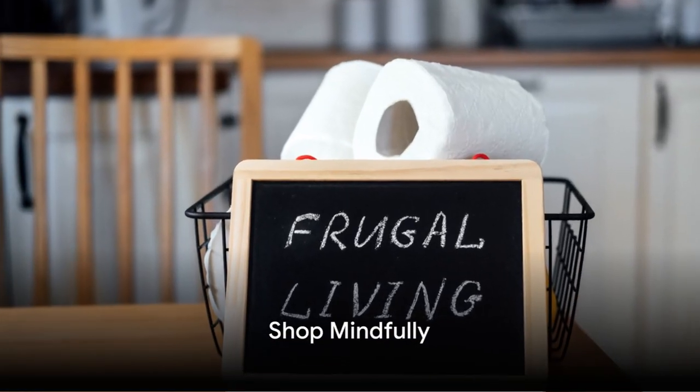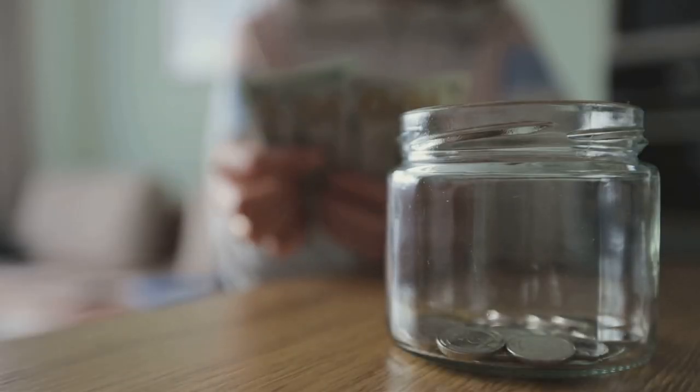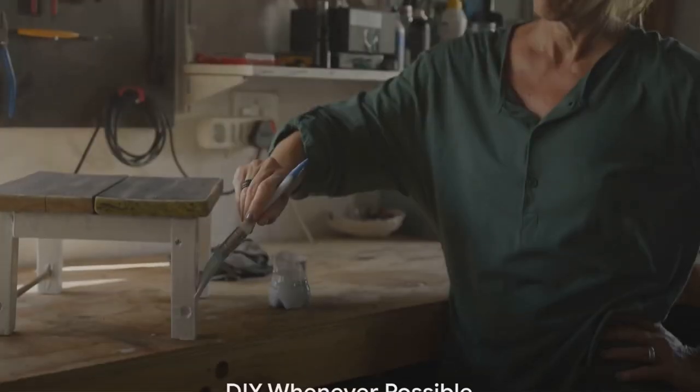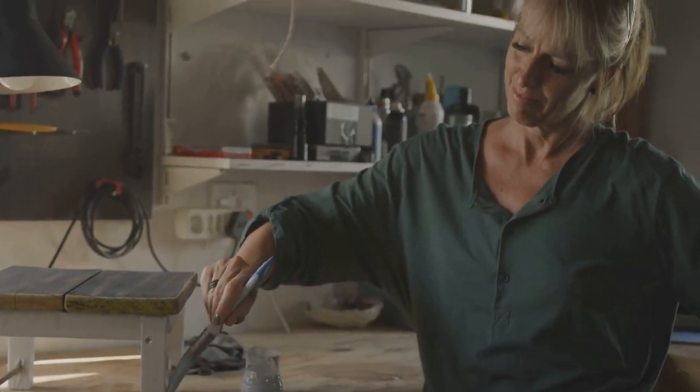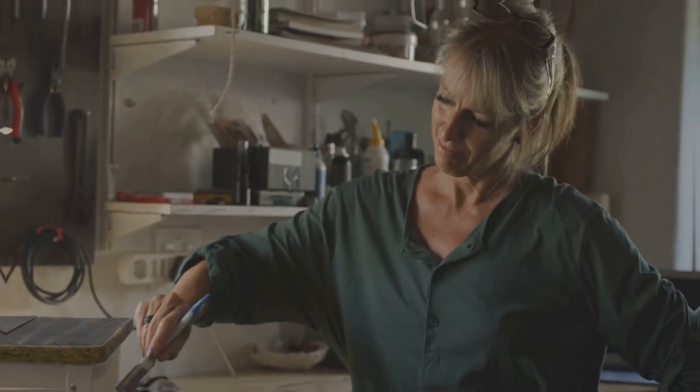Shop mindfully. Before making a purchase, ask yourself if it's something you truly need. Avoid impulse buys and consider buying used or generic brands to save money. DIY whenever possible — tackle projects yourself instead of outsourcing tasks or buying pre-made products. DIYing saves money and fosters creativity.